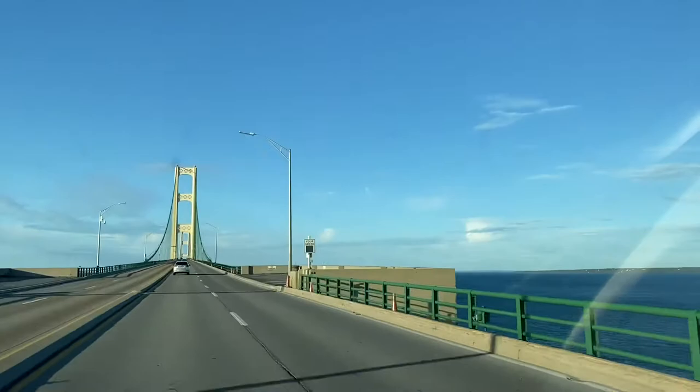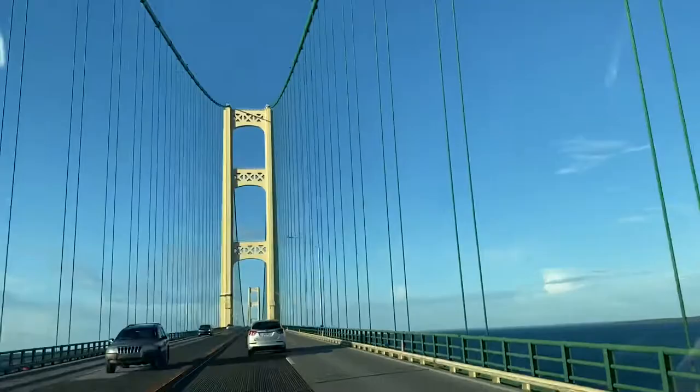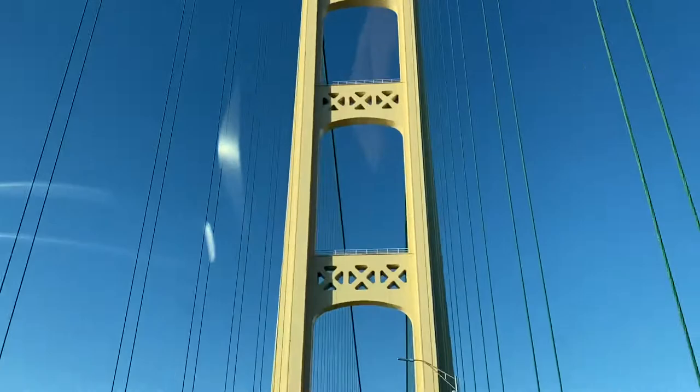The bridge's span is almost five miles long and connects the lower and upper peninsula of the state of Michigan. The towers reach a height of 552 feet.